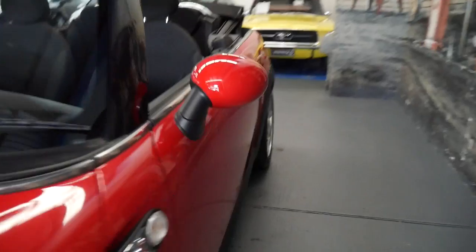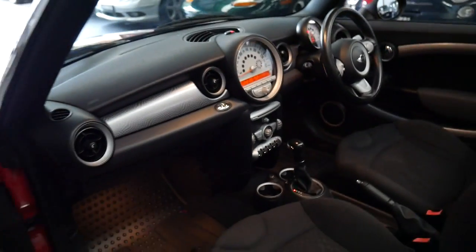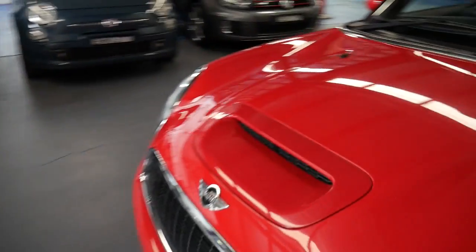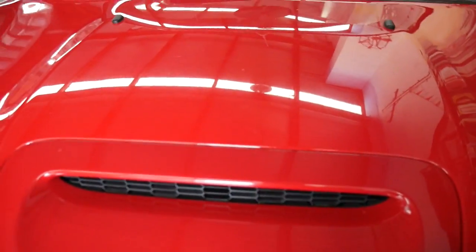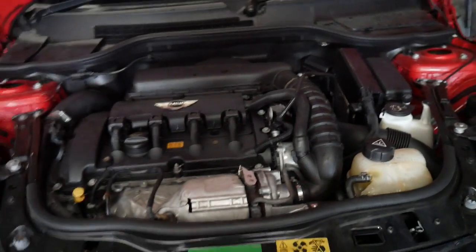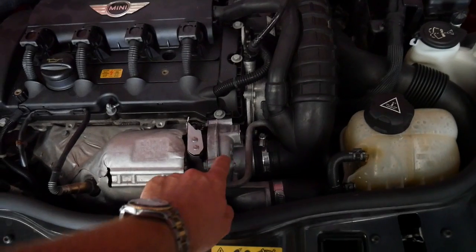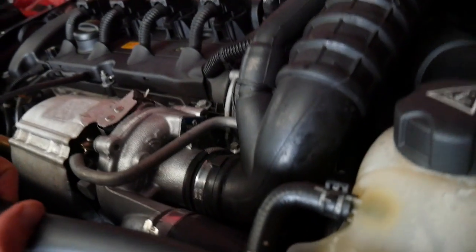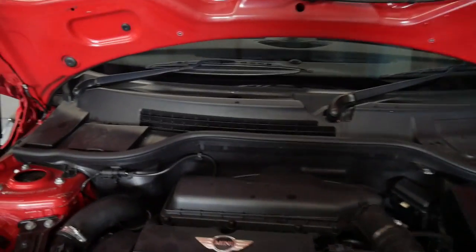We'll have a look under the bonnet. It does have two remote keys. It looks like it's got the updated engine as well — this has got a turbocharger, as opposed to the supercharger which is what the earlier ones came with.